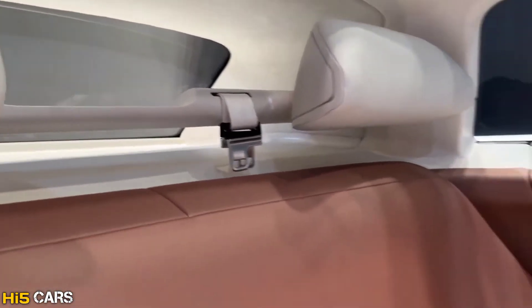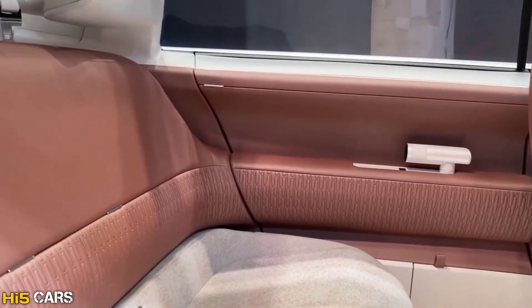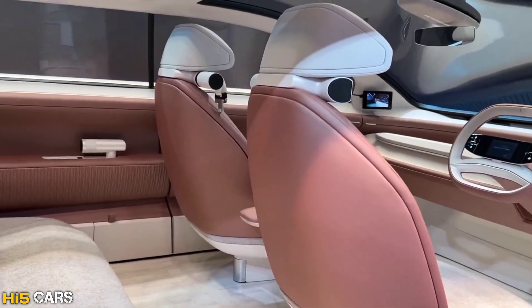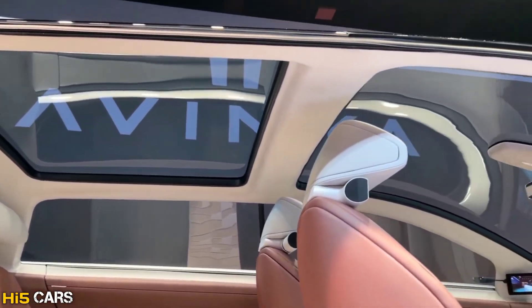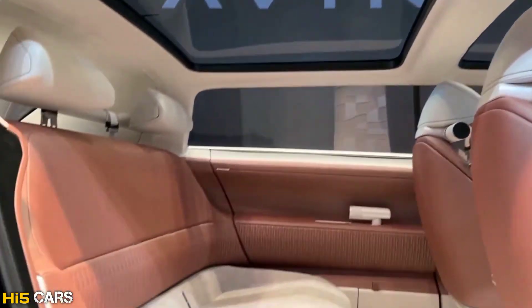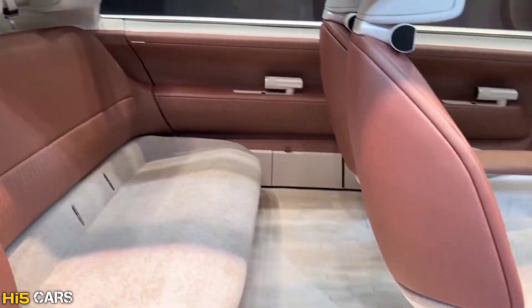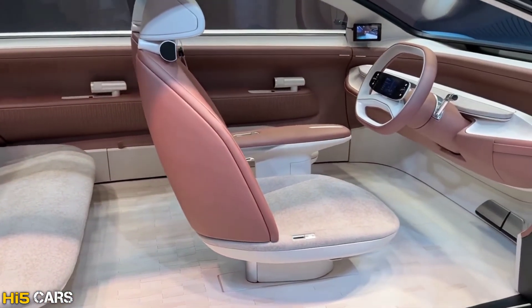Every passenger seat and headrest is provided with individual speakers. The concept has a glass roof, but the production version has no sunroof. This is a screenless concept designed to create a distraction-free and stress-free environment.